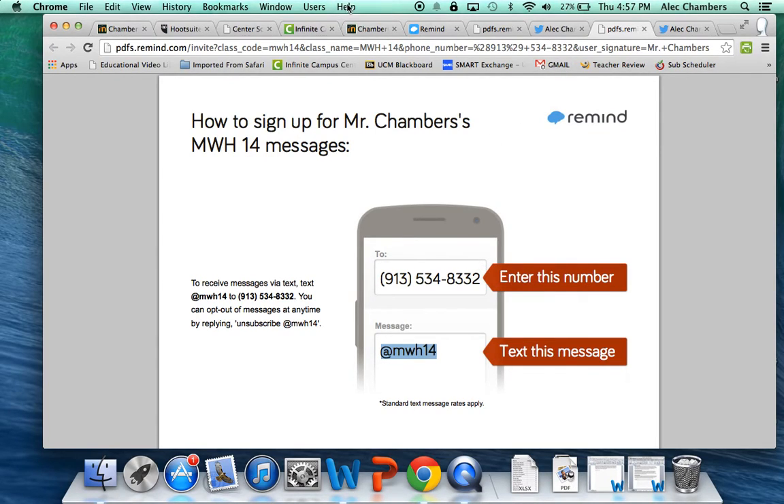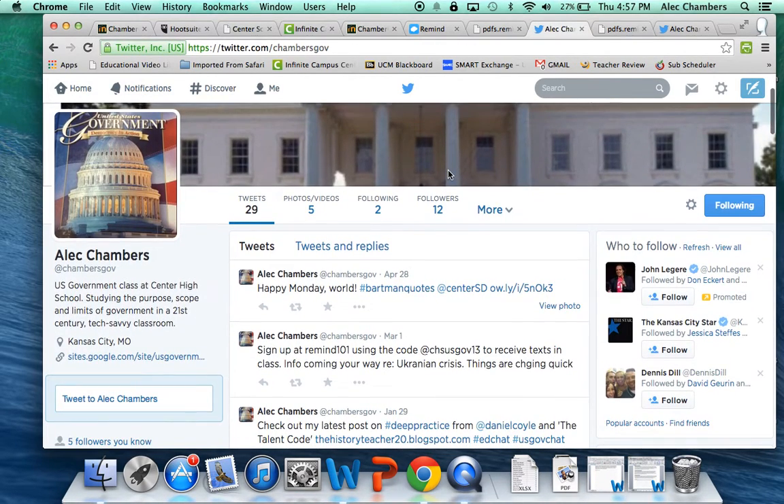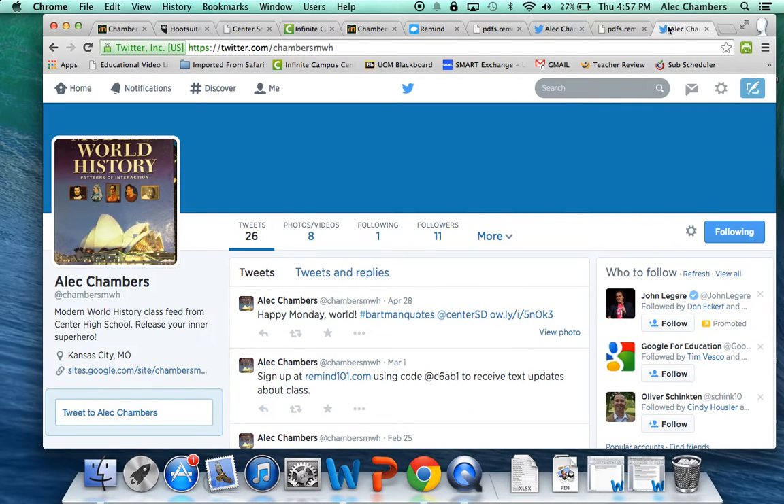The next optional feature is Twitter. I use Twitter all the time in class. We have a Government class Twitter feed at @ChambersGov — you can see it down here, so if you're in Government class pause and log into your Twitter account or create one and follow that handle. For Modern World History, the Twitter handle is @ChambersMWH. Once you've followed these, I'll post fun facts, homework assignments, and for certain assignments you can even turn them in via Twitter.